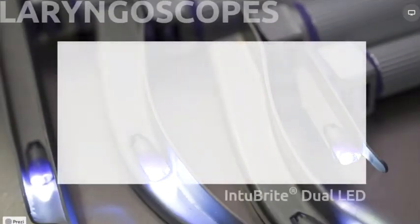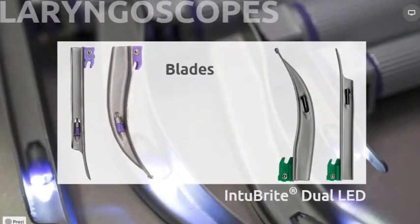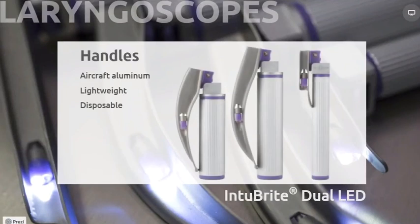Our most popular laryngoscopes are the Interbrite brand of disposable laryngoscopes. Interbrite has been one of the fastest-growing disposable laryngoscopes due to the robust design and incredible light. The Interbrite systems have a unique dual ultraviolet white light that eliminates reflection and creates an unmatched illumination of the airway, allowing greater depth perception and contrast for easy structure identification and visibility of vocal cords, even in circumstances where blood and vomit contaminate the area. The Interbrite handles are made of lightweight aluminum used in the aircraft industry. Their disposables provide a rigid feel similar to high-quality reusables that clinicians covet, providing the tactile experience they have grown accustomed to while intubating.